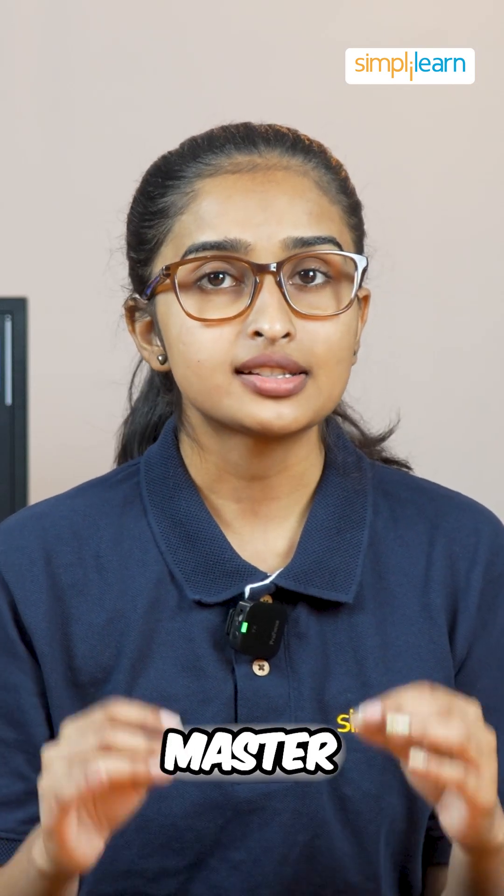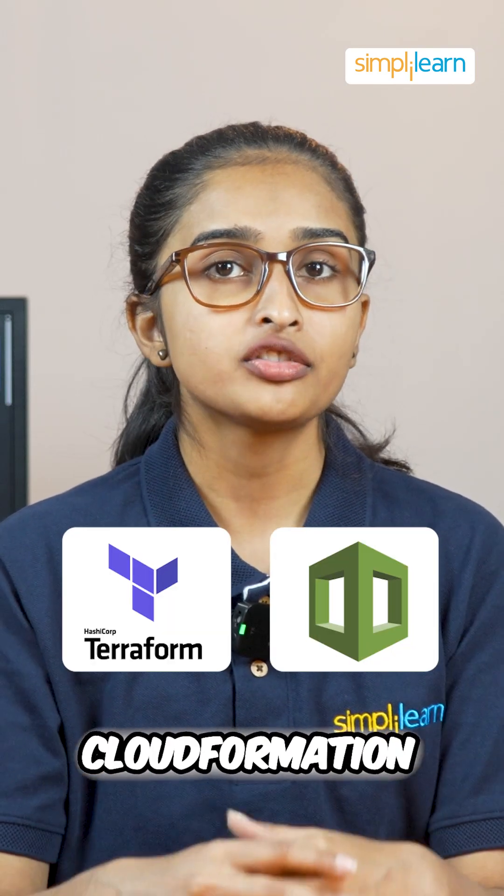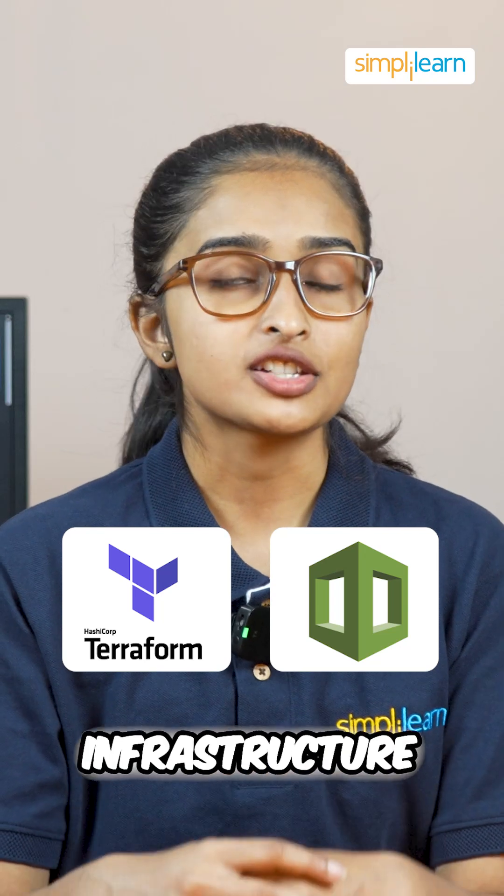Step 4: Master infrastructure as code with Terraform or CloudFormation to automate your infrastructure management.